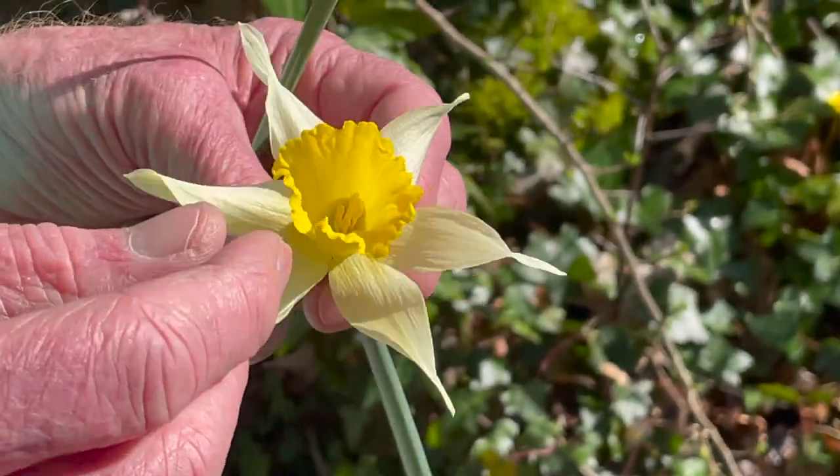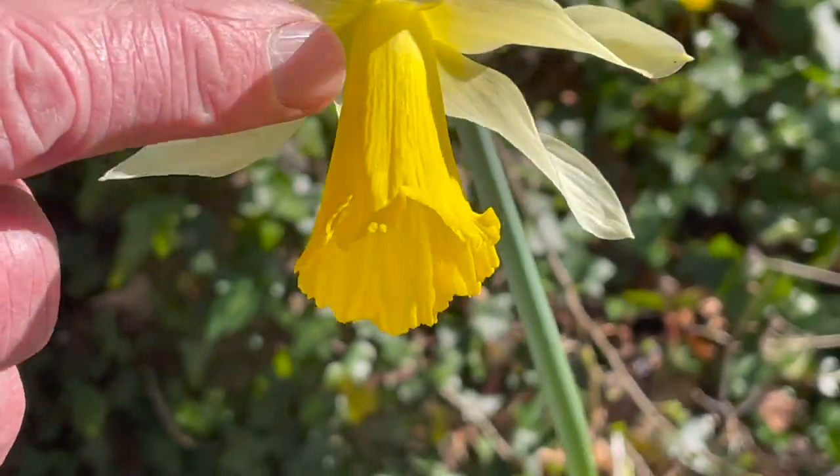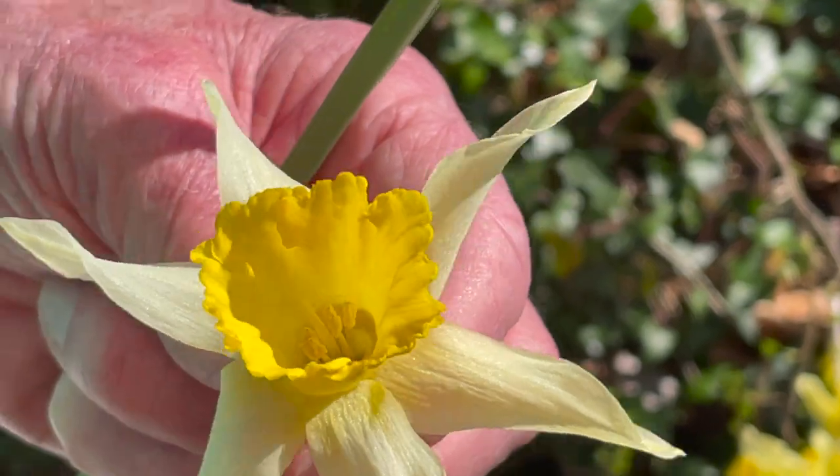Papery in texture, and then inside that we have the familiar frilly skirt-like trumpet of the flower, which is more technically referred to as the corona of the flower.